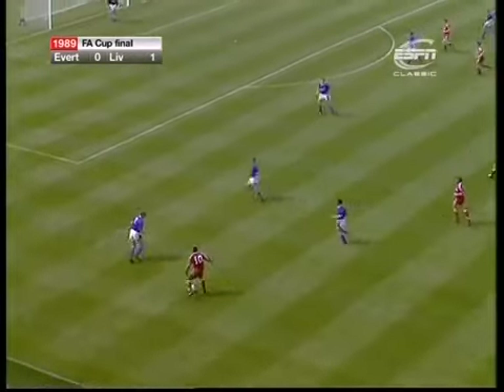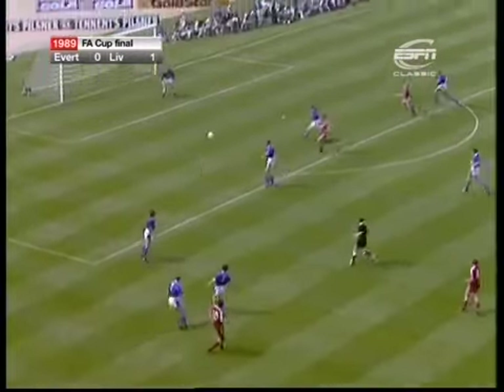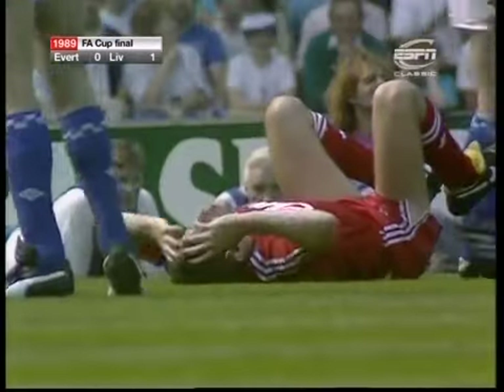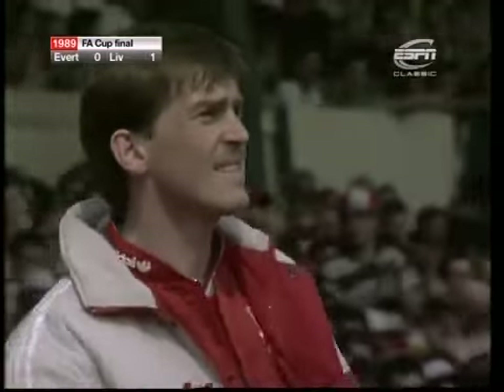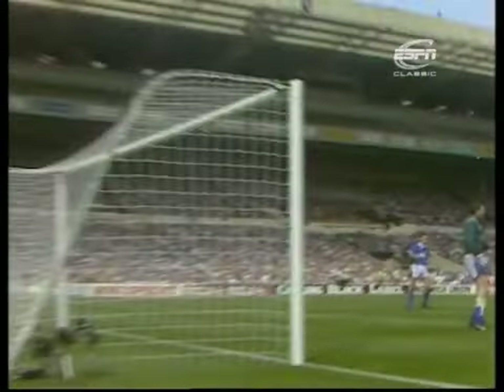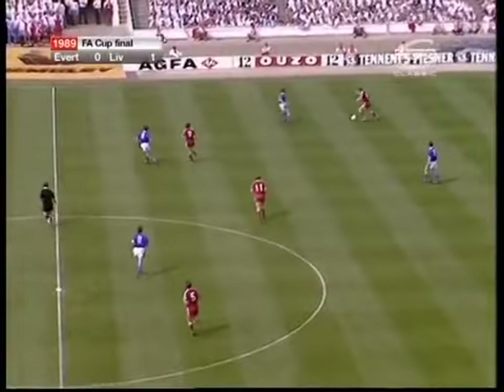Barnes. And that's Aldridge again! From Barnes. Beautiful ball by John Barnes, he curled it in menacingly. And Aldridge, who's been doing well with his head too recently, consistent of first seasons.